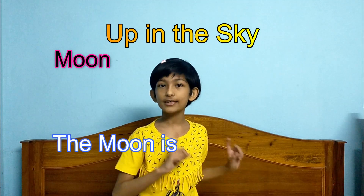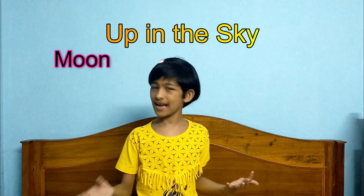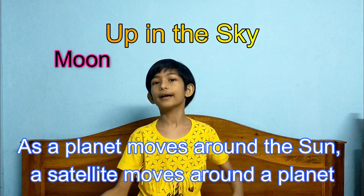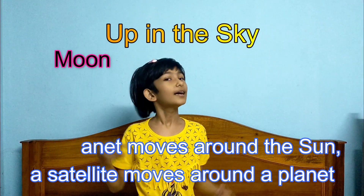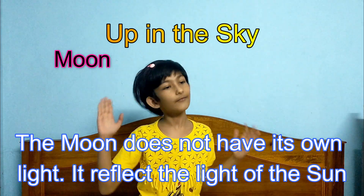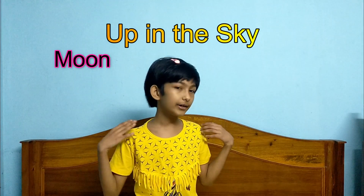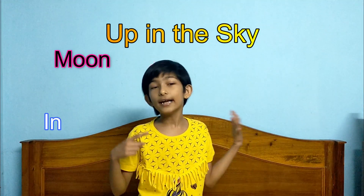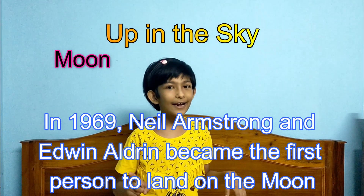The moon is the natural satellite of the Earth. Just like a planet moves around the Sun, a satellite moves around a planet. The moon does not have its own light — it reflects the light of the Sun. Only that part of the moon that gets sunlight can be seen from the Earth. In 1969, Neil Armstrong and Edwin Aldrin became the first persons to land on the moon.